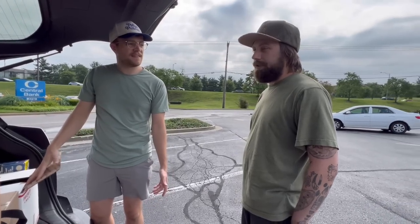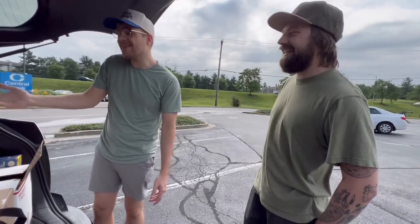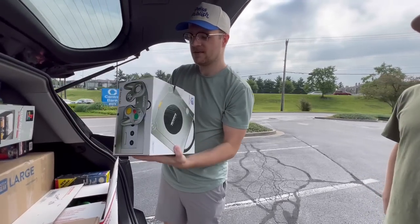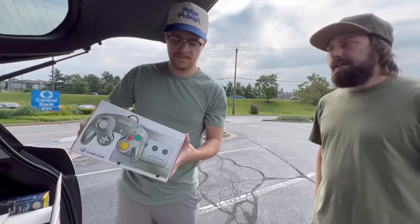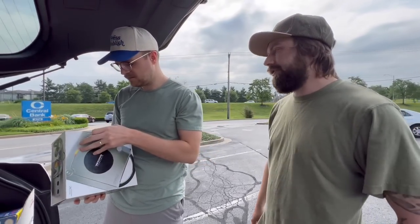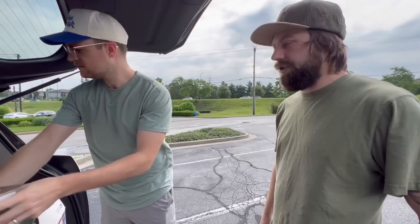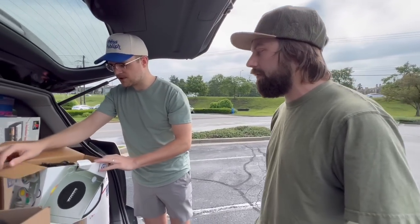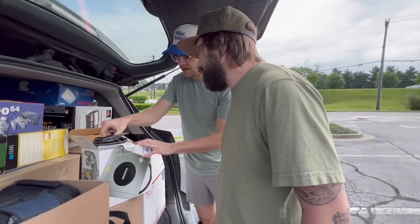Part of the reason this deal worked out is later this month we've got a convention that I'll be driving to in South Carolina. Normally I try to avoid lots with a lot of boxed consoles because I have no really good way of selling them online. But since that convention is coming up, I'll be able to price them out and fill my car to bring them down there — probably end up honestly just selling a lot of them to other vendors for around half of market. They're in nice shape, so I don't think I'll have any trouble selling them.